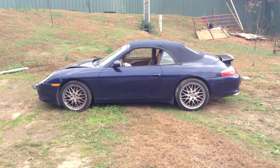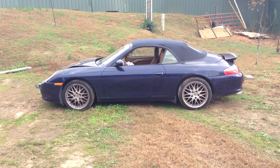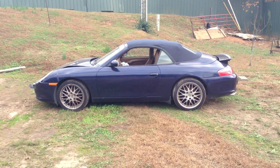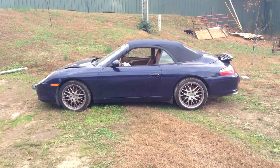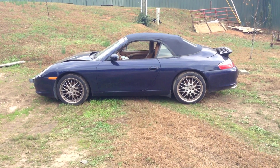Hello Porsche 911 friends, Joe Cogbill with you here, since 1974 at Cog's Cogs. We do transmissions but we end up with parts cars, and here we have a 2002 911 Carrera with 58,000 original miles.